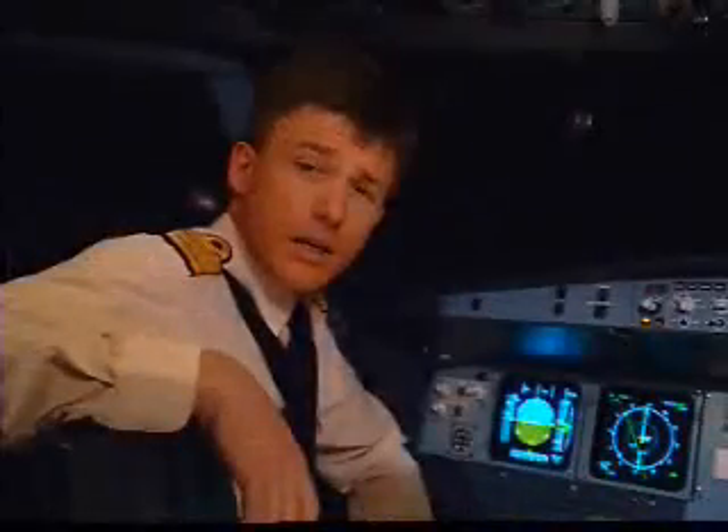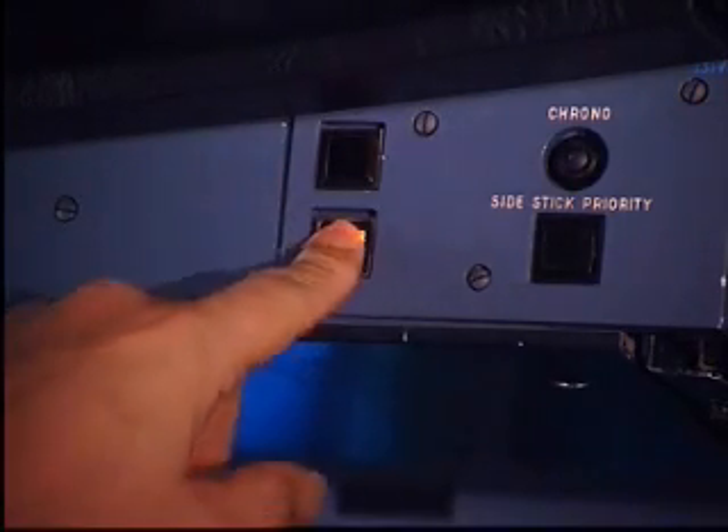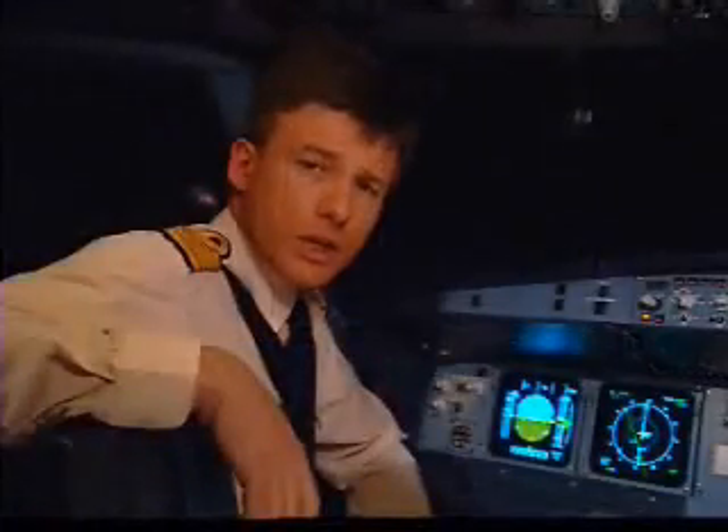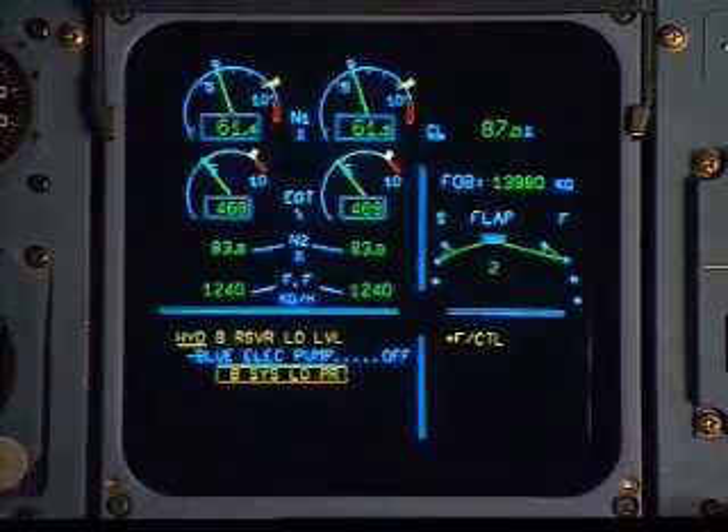In case of failure on some dark stormy night, you don't need to look for your checklist or ask yourself what you should do. The ECAM will tell you how things are and what should be done.